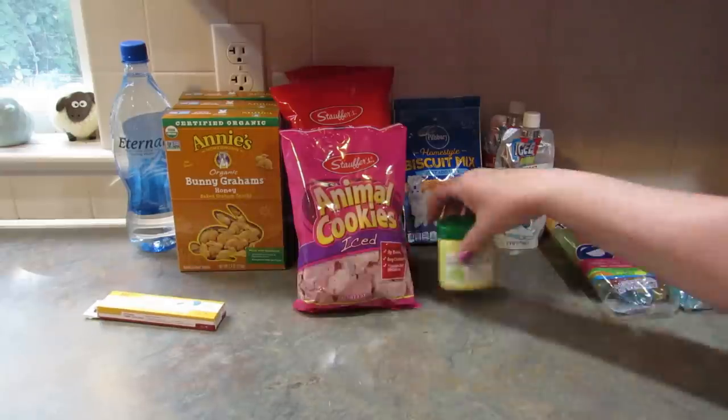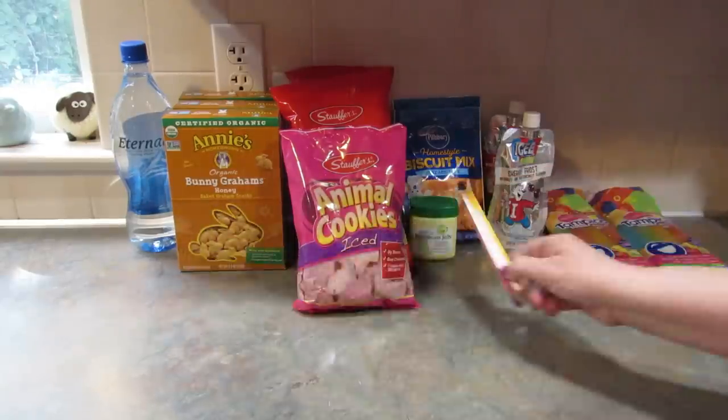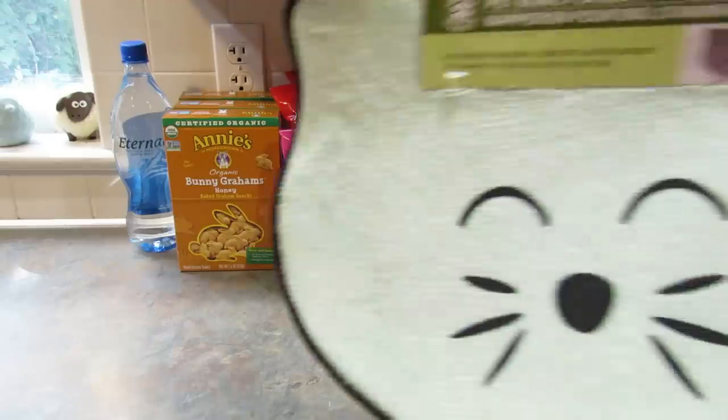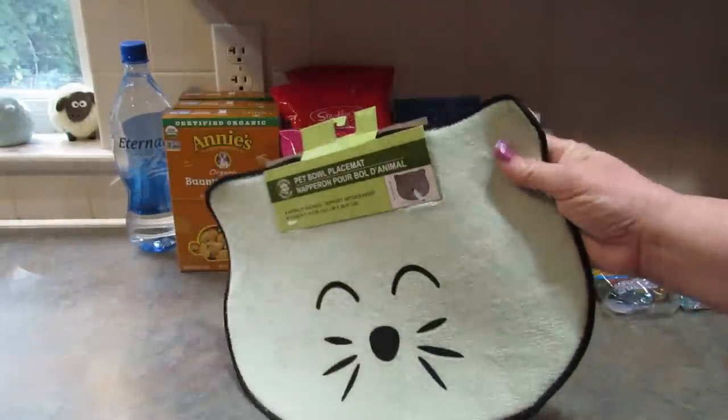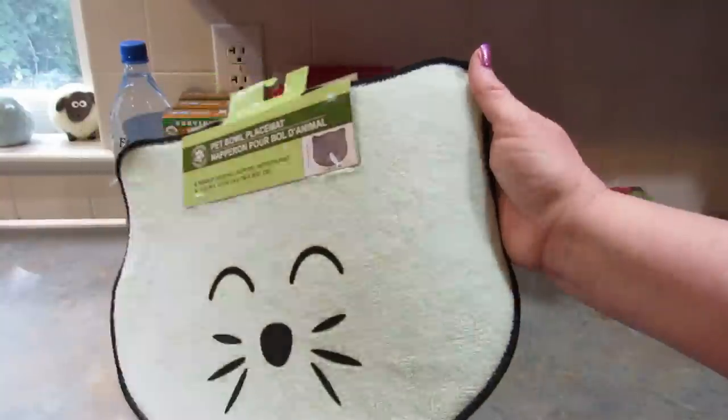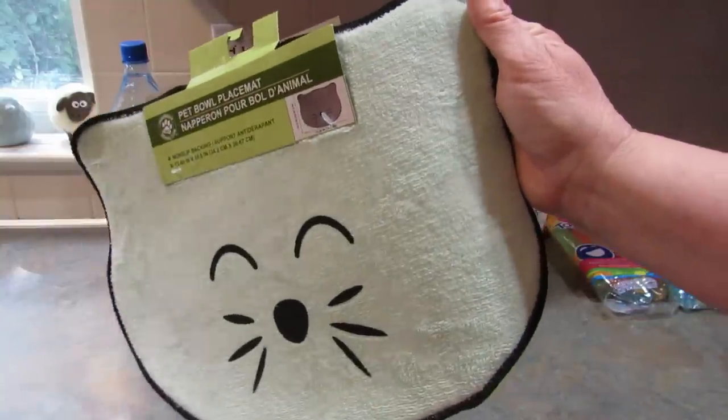The poor little thing has the worst trouble healing from this kind of stuff. We're on week five of her healing — it is finally looking so much better. Third round of antibiotics and now she's on steroids, so poor little baby. I also picked up one of these to put the cat's food on — I like the color, I think it's cute, and I'll be putting her food and water dish on it.